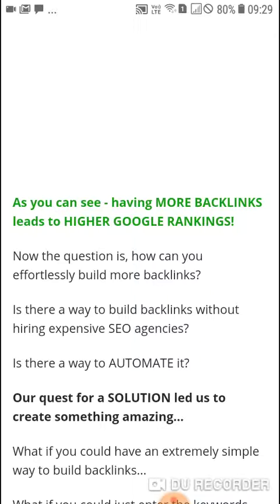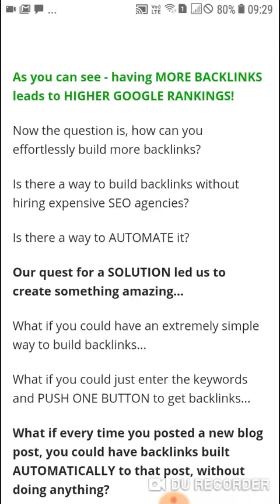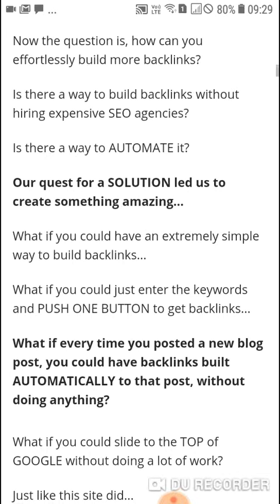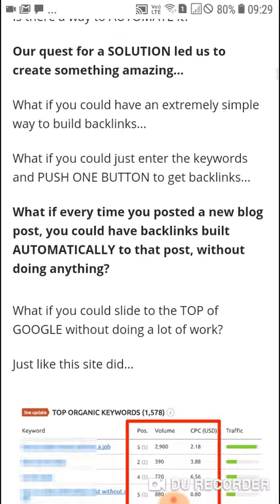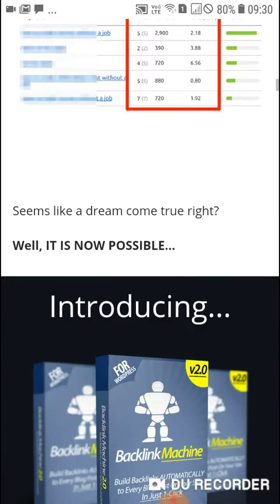Now the question is: how can you effortlessly build more backlinks? Is there a way to build backlinks without hiring expensive SEO agencies? Is there a way to automate it? Our quest for a solution led us to create something amazing. What if you could have an extremely simple way to build backlinks — just enter the keywords and push one button? What if every time you posted a new blog post, backlinks were built automatically to that post without doing anything?